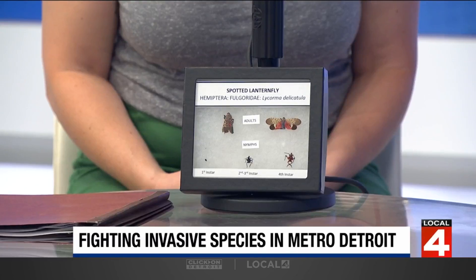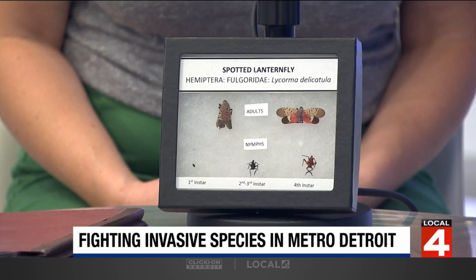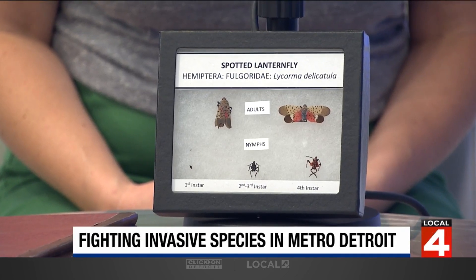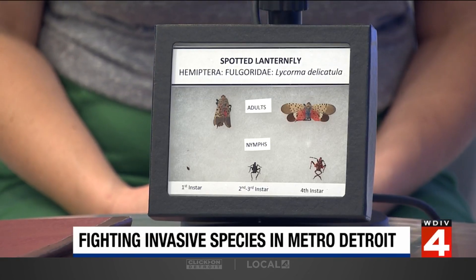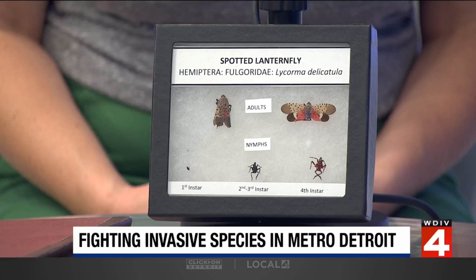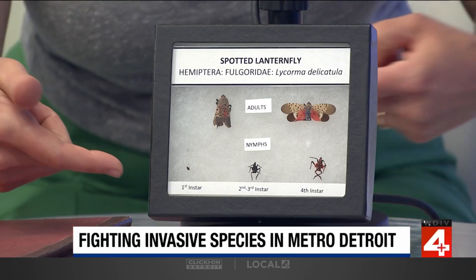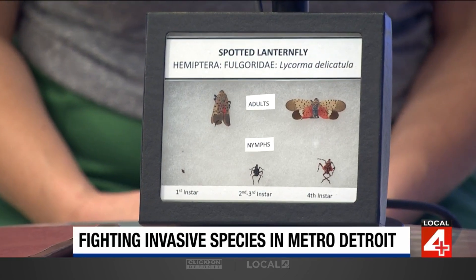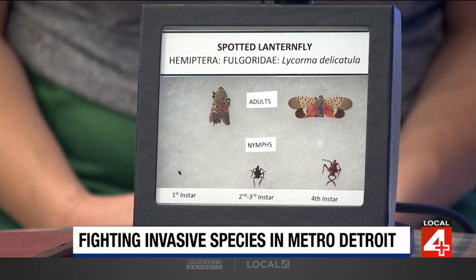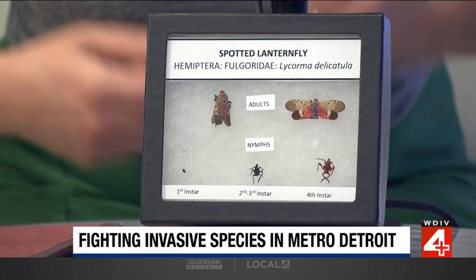This is the spotted lanternfly, and it shows all the different life stages. Aside from the egg masses, which are what is kind of out there now, you actually won't see any of these in the landscape yet. They'll start showing up once we get further into late June and July — that's when you'd start to see the tiny first instar, and then you'll see the larger sizes.